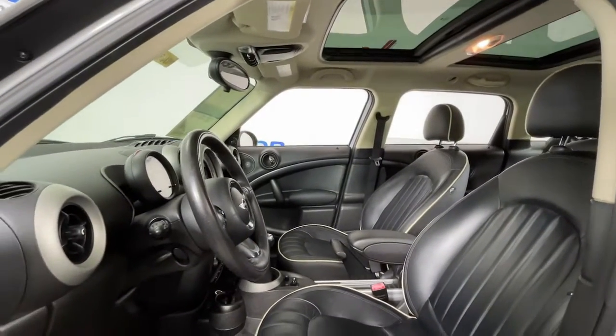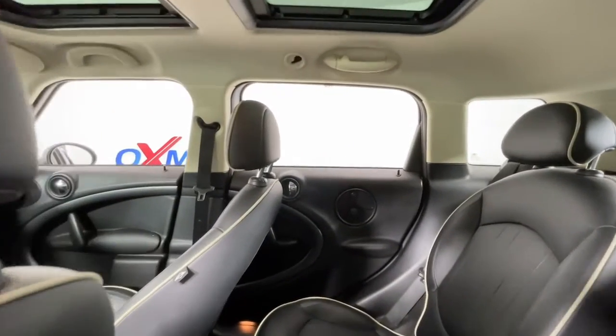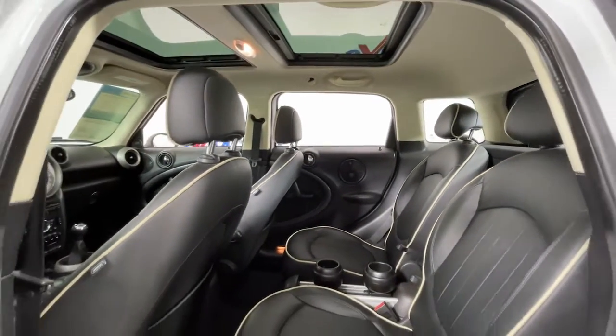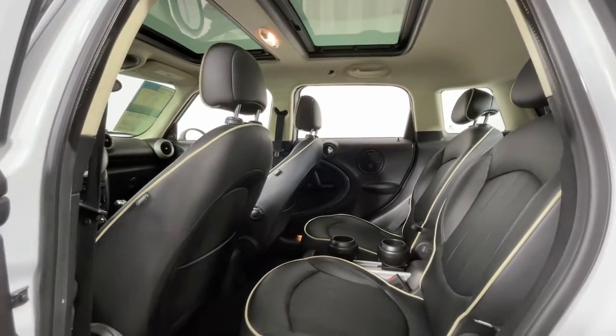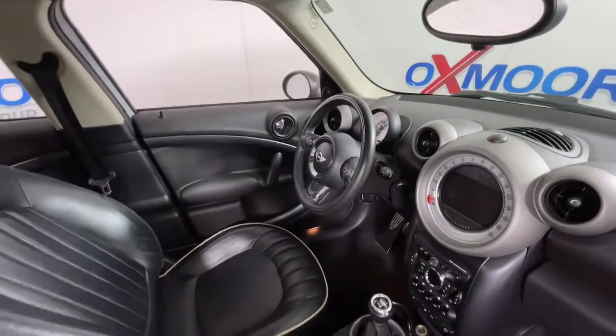These are just some of the great options this vehicle comes with: panoramic roof, navigation system, keyless entry, sun moonroof, fog lamps, electronic stability control, intermittent wipers, trip computer, power windows, bucket seats.